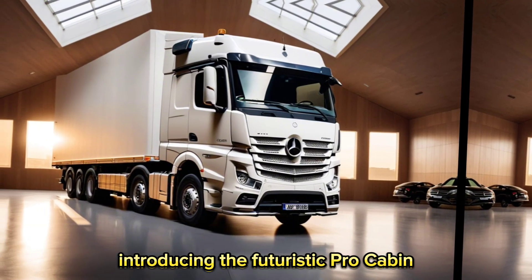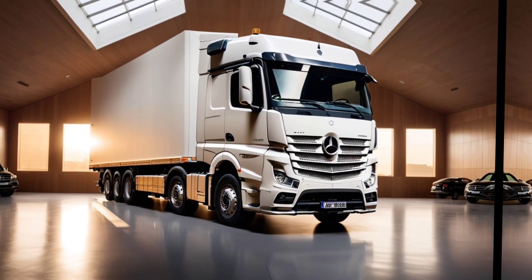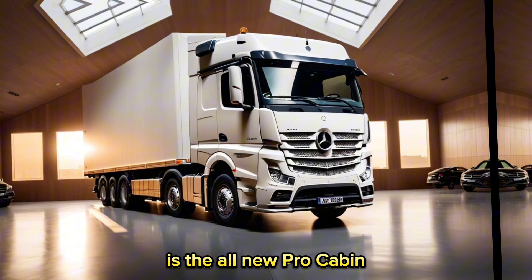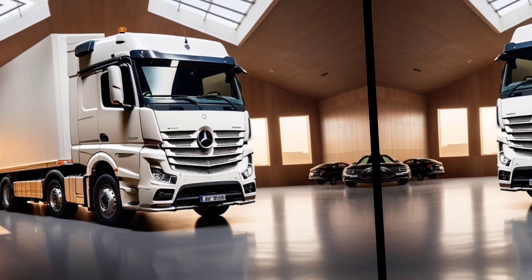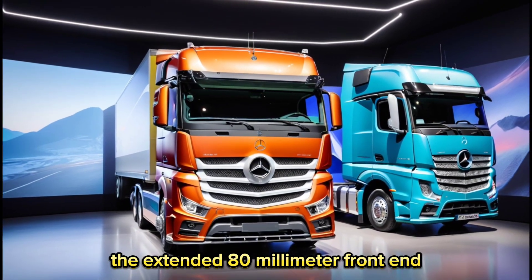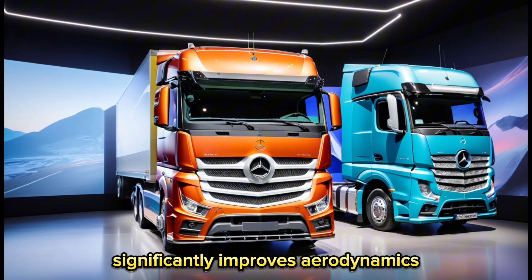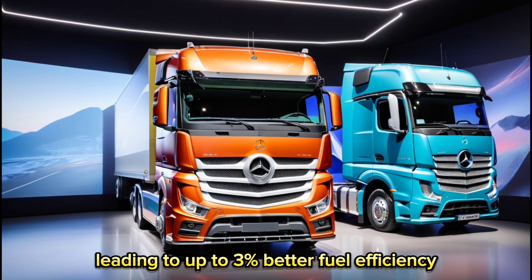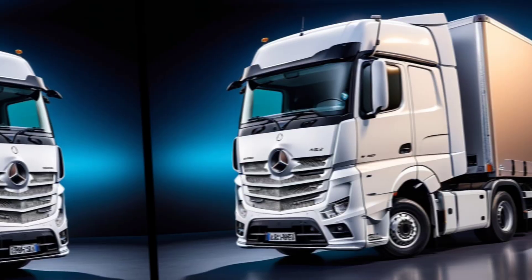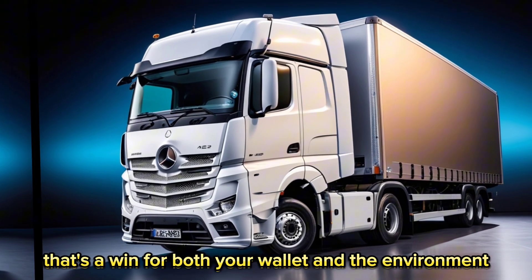Introducing the futuristic ProCabin. One of the most striking features of the 2024 Actros is the all-new ProCabin. This futuristic design isn't just for show — the extended 80mm front end significantly improves aerodynamics, leading to up to 3% better fuel efficiency. That's a win for both your wallet and the environment.